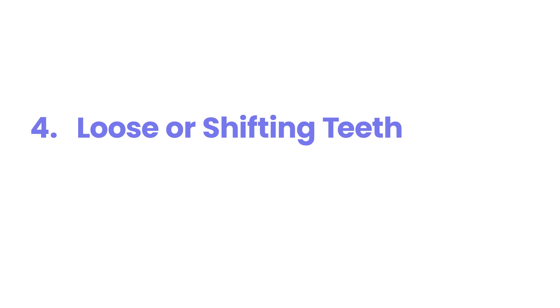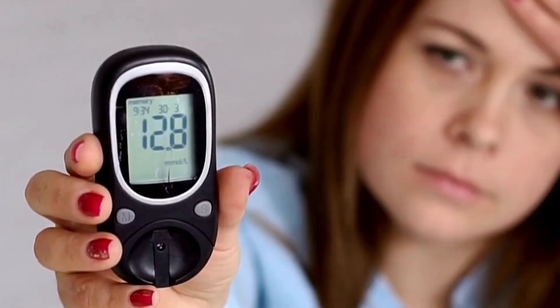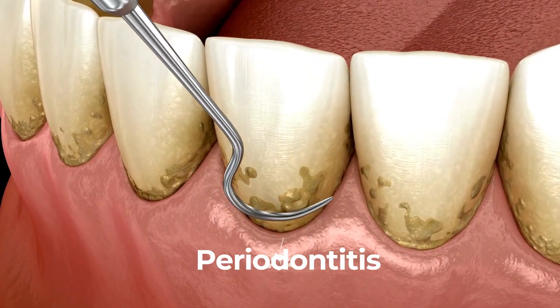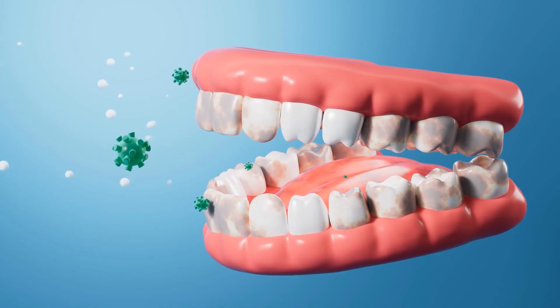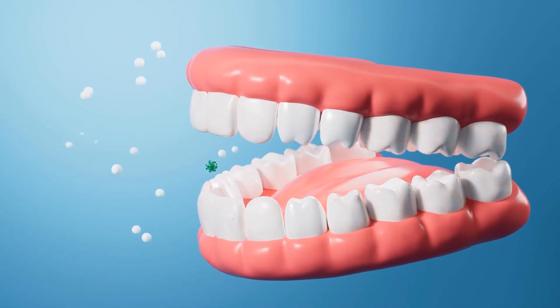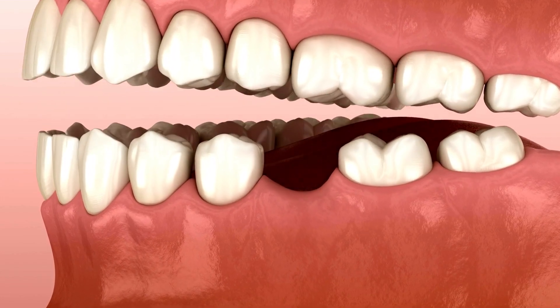4. Loose or Shifting Teeth. Loose or shifting teeth are a troubling yet often silent sign of diabetes, typically caused by advanced gum disease or periodontitis. High blood sugar weakens the immune system, allowing oral bacteria to destroy gum tissue and the supporting bone around teeth, causing teeth to become loose or shift, and if untreated, may result in tooth loss.